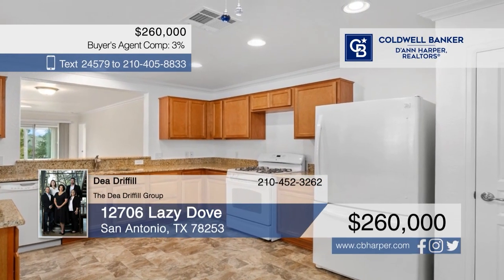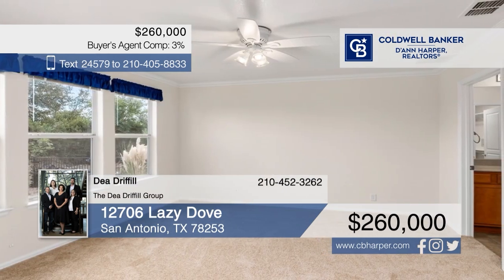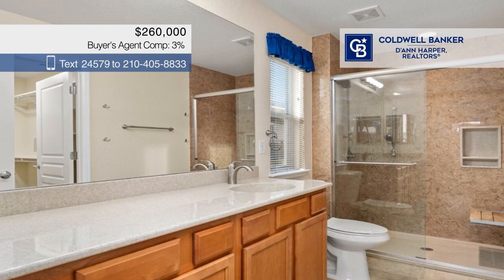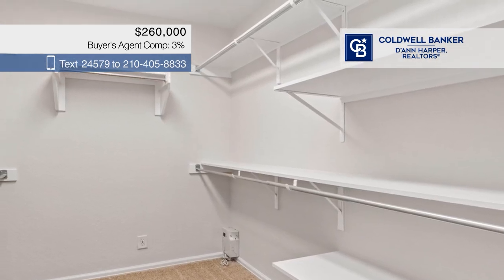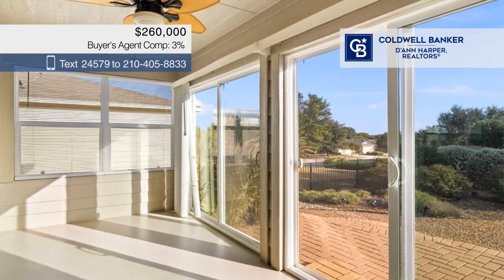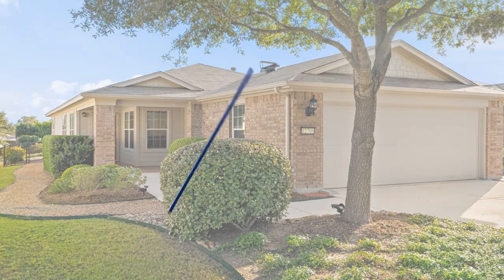Discover this beautiful home in the sought-after Del Webb Hill Country Retreat, an active 55-plus community offering resort-style amenities. The open layout features plush carpeting and a sunroom. There are two spacious bedrooms with large closets. Step outside to a standout backyard with lush landscaping, your own mini walking trail, and a garden area. Call D. Driffle of the D. Driffle Group.